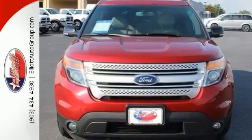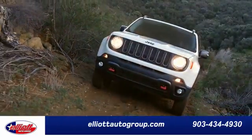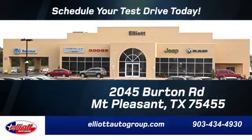Come see it for yourself before it's gone. Elliott Auto Group — we don't do things the old way, we do them the right way. Schedule your test drive today. We're located just off I-30 on Burton Road in Mt. Pleasant.